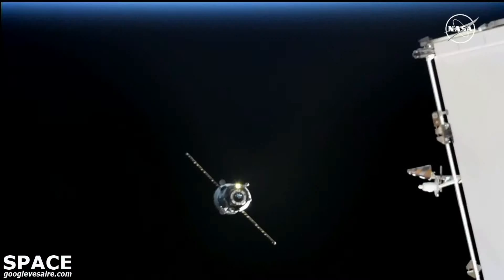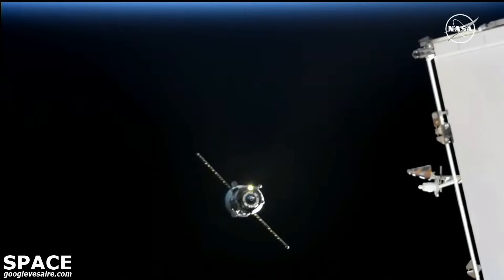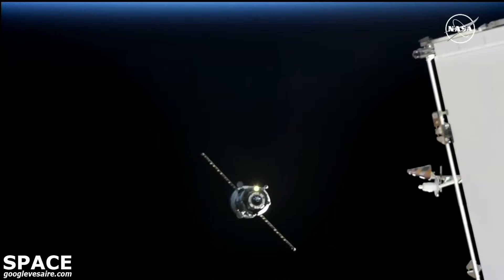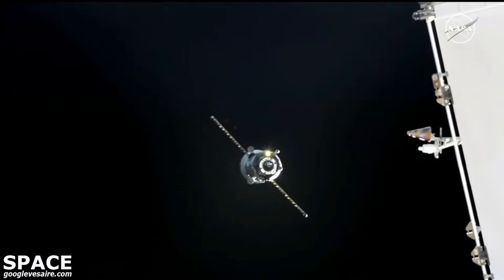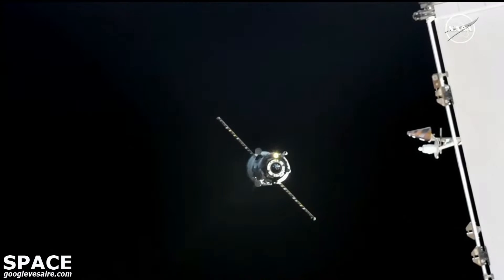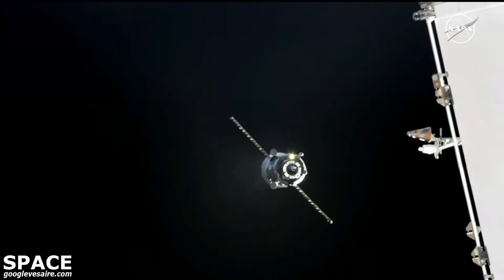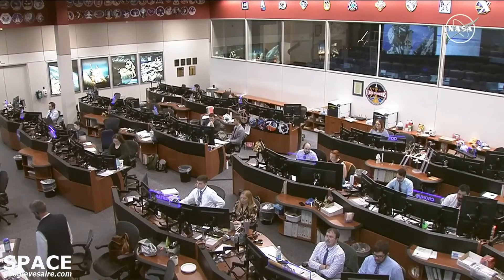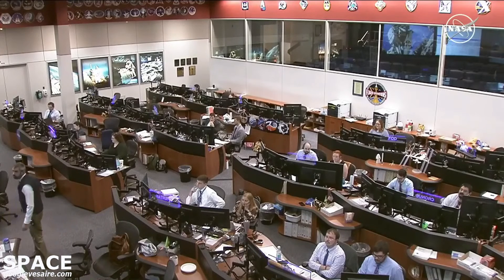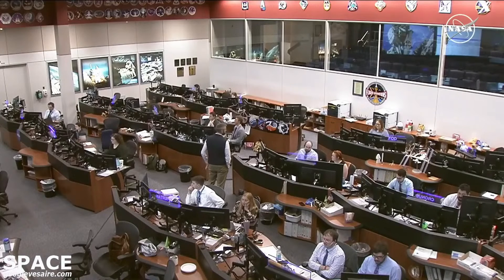Station about 15 minutes from now, a good view of the progress as it continues to obey its automatic computer commanding, firing its jets to slowly but surely move in for contact and capture. All quiet here in Mission Control in Houston as the flight control team watches over the progress vehicle, along with the Russian flight controllers outside of Moscow. Docking scheduled less than 14 minutes from now.